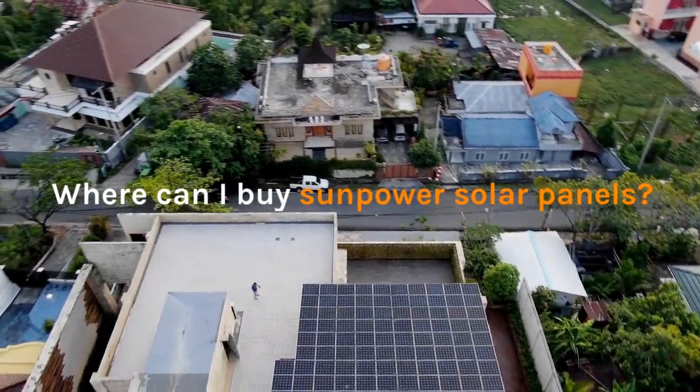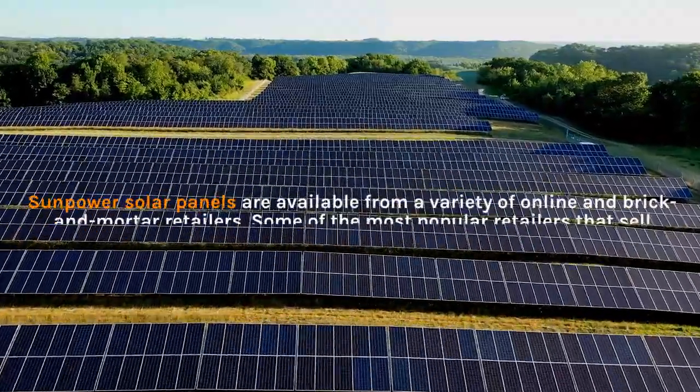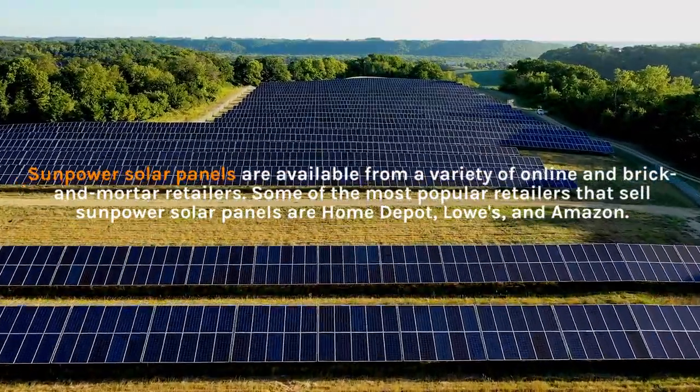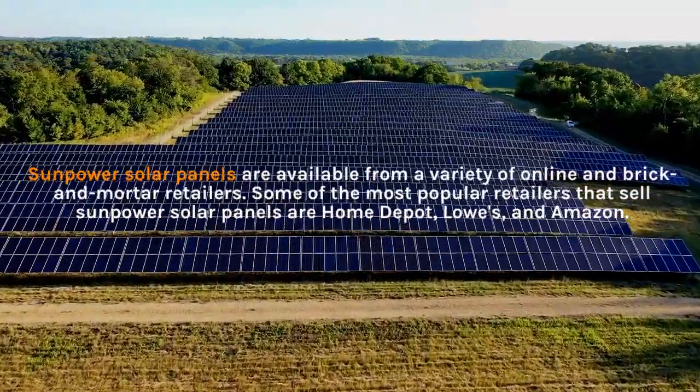Where can I buy SunPower solar panels? SunPower solar panels are available from a variety of online and brick-and-mortar retailers. Some of the most popular retailers that sell SunPower solar panels are Home Depot, Lowe's, and Amazon.